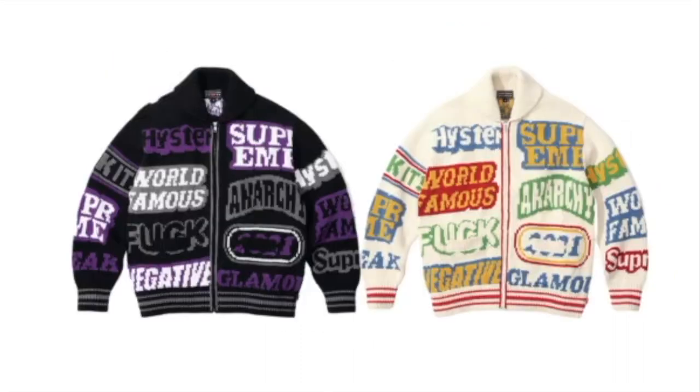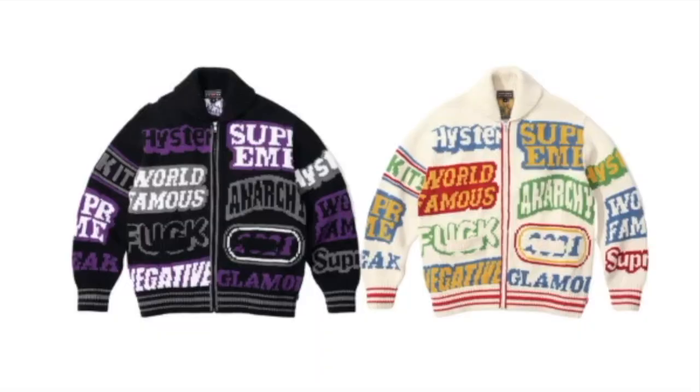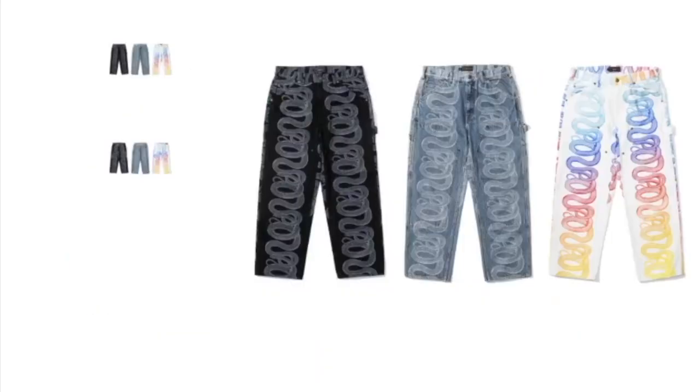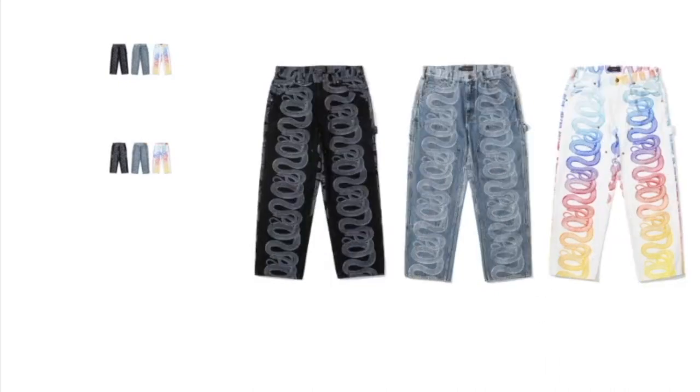This one's the Supreme Hysteric Glamour logo zip-up sweater and it's going to retail for $368. You got the Supreme Hysteric Glamour snake double-knee denim painter pants, going to retail for $188. For the black one you got the black leather patch in the back, and for the blue and white colors you got the brown leather badge. Retails $188.